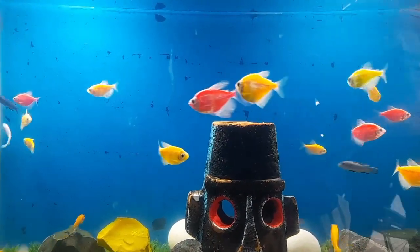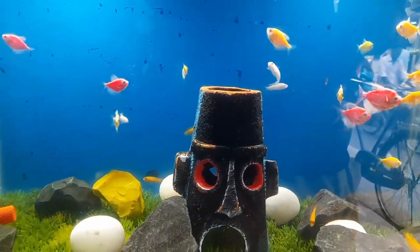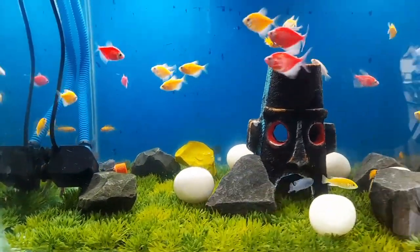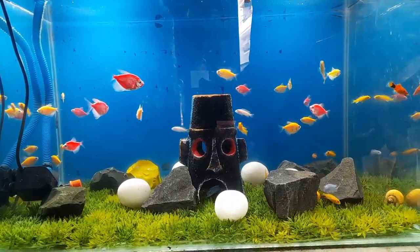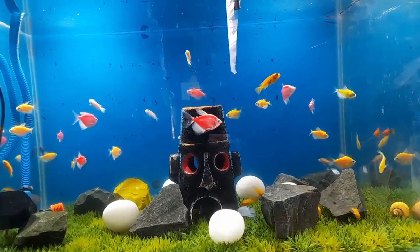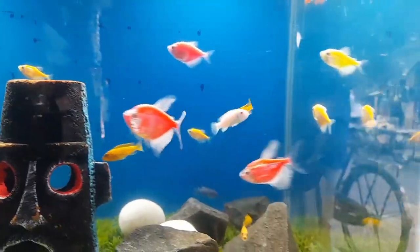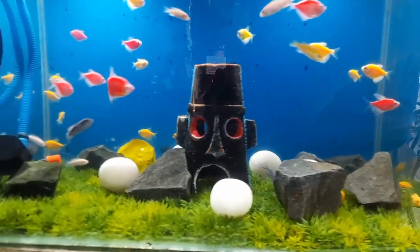Oxygen is a critical element for all living organisms, including fish. Fish breathe by extracting oxygen from the water through their gills. Without an adequate supply of oxygen, fish will suffocate and eventually die. In an aquarium setting, oxygen is typically provided through aeration devices such as air pumps, air stones, and filters that help to oxygenate the water.